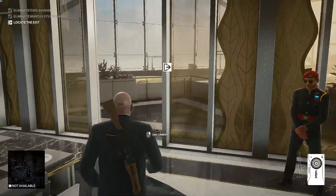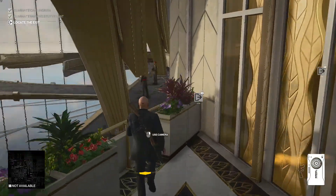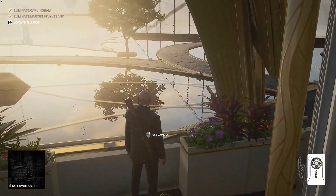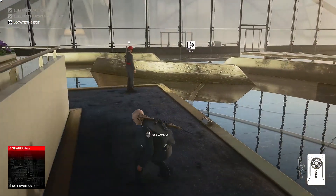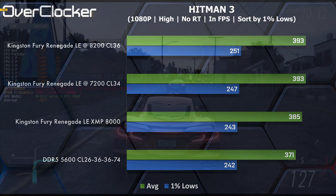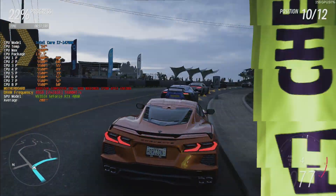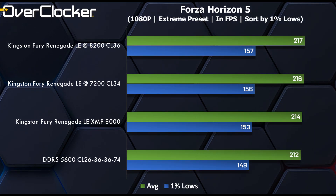We finally get to the gaming benchmarks, where we will focus on the 1% lows — especially because at Full HD, I'm GPU limited despite using a very capable ROG Strix GeForce RTX 4080. In Hitman, there's practically zero difference in performance between all settings, with just DDR5-5600 having the lowest median frame rate. In Forza Horizon 5, we're facing GPU limitation as well, so there's not much difference in the results.